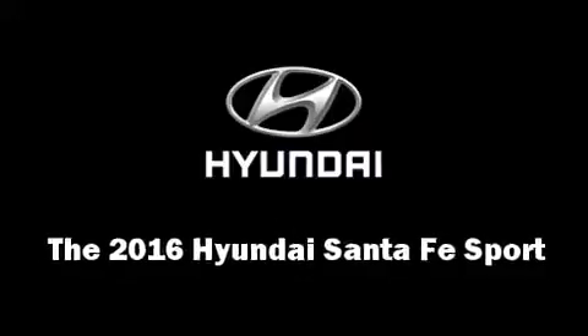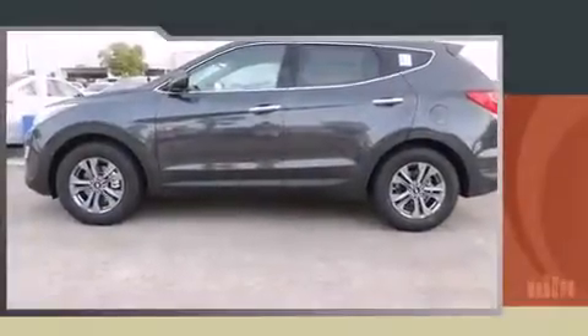The 2016 Hyundai Santa Fe Sport. It features a front-wheel drive platform, an automatic transmission, and a 2.4-liter four-cylinder engine.